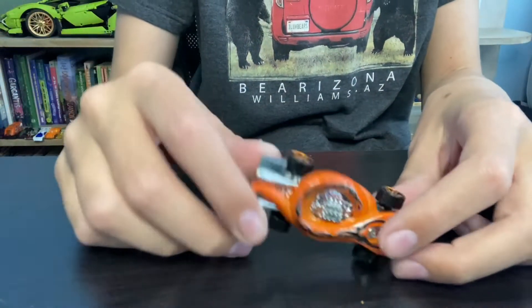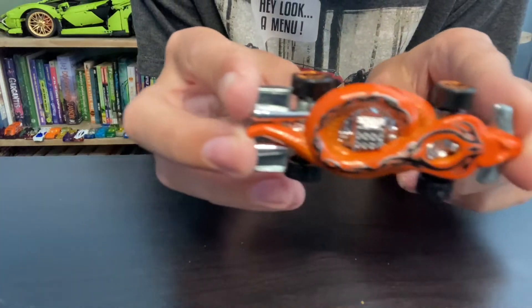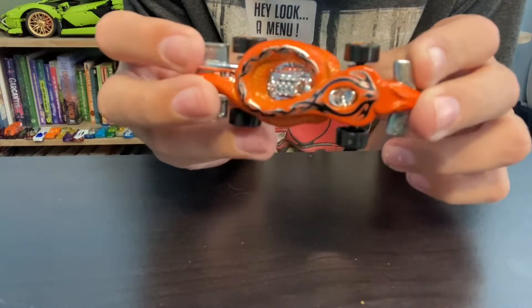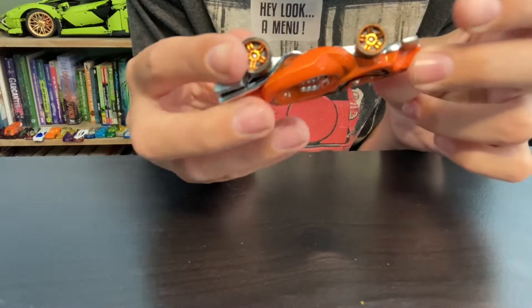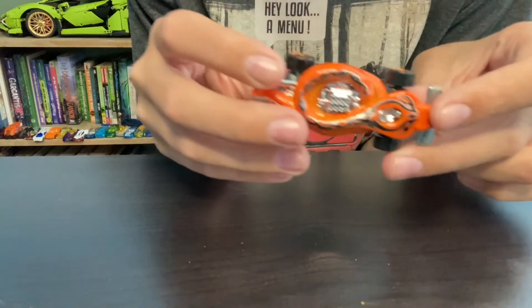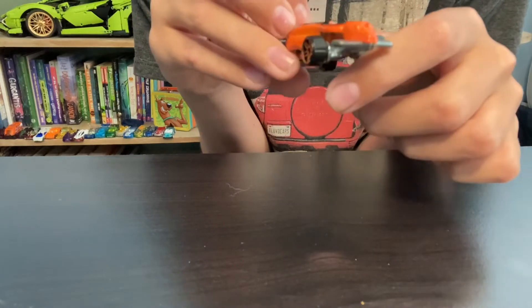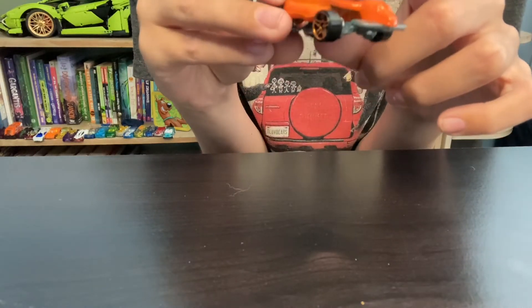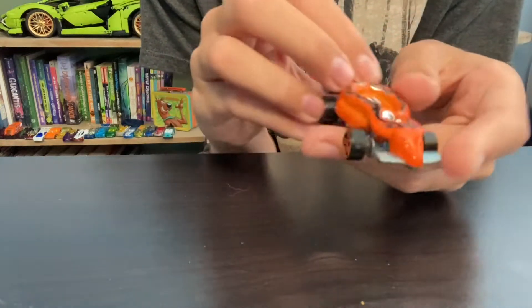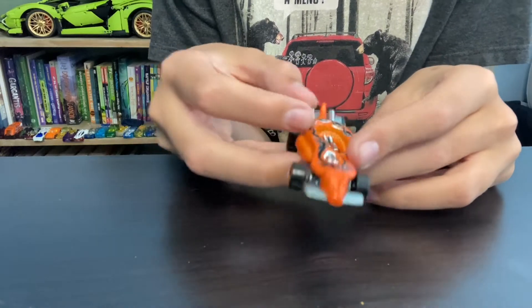Next up we have a cool orange snake with that same Hawaii texture — like Hawaiian tattoos. This one also doesn't have a name because it's older, but you can tell it's like a cobra. The engine is right there, and yeah this one's really cool. It's not my favorite but honestly it's up there.